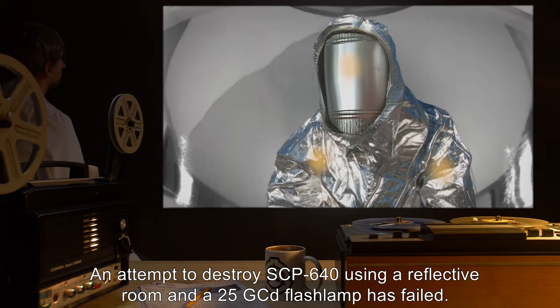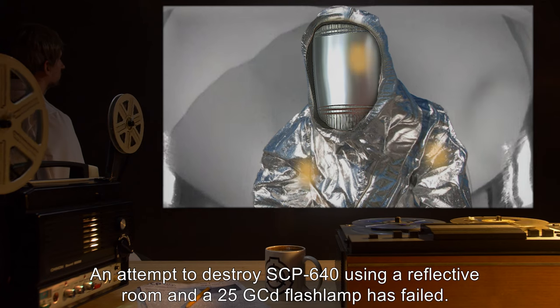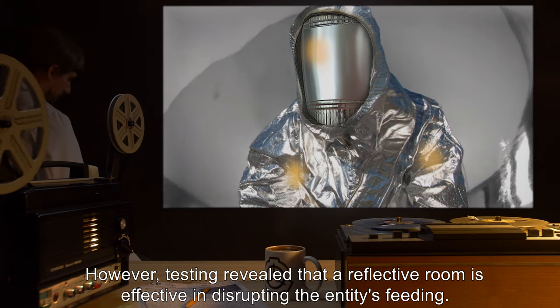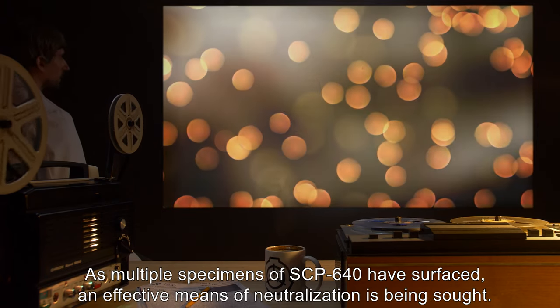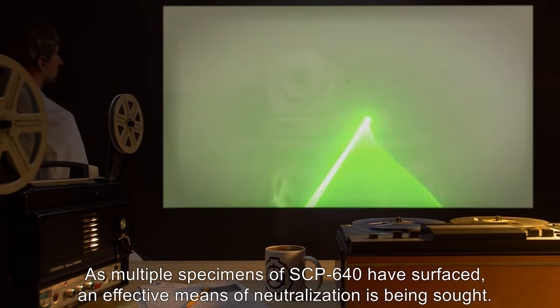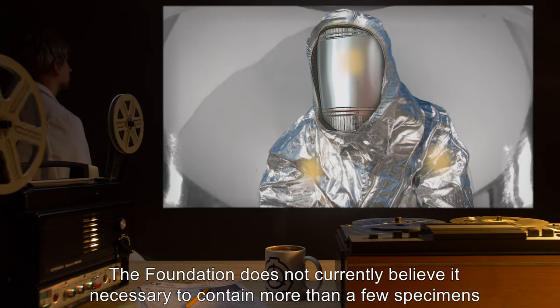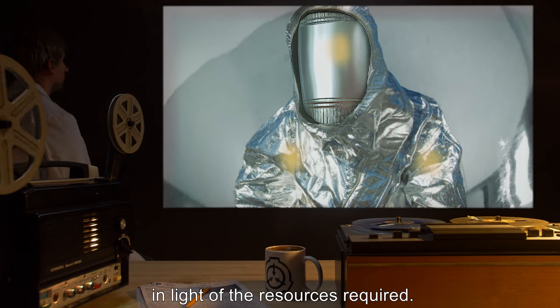An attempt to destroy SCP-640 using a reflective room and a 25-GCD flash lamp has failed. However, testing revealed that a reflective room is effective in disrupting the entity's feeding. As multiple specimens of SCP-640 have surfaced, an effective means of neutralization is being sought. The Foundation does not currently believe it necessary to contain more than a few specimens in light of the resources required.